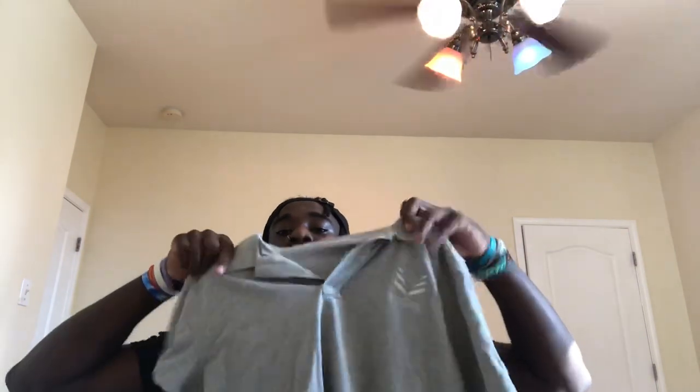Next up we got the Vices collared shirt. Vices only gave this to like 10 people — on the last day of camp, Vices was packing up their stuff and had some laying down, and everybody just grabbed one. But yeah, got the Vices collared shirt.